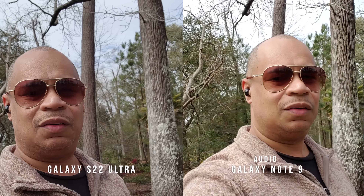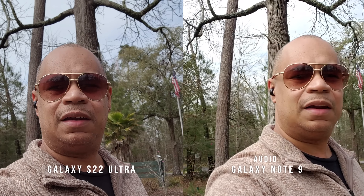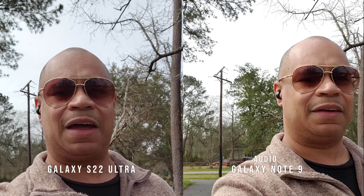This is the front-facing camera on the Galaxy Note 9 and the Galaxy S22 Ultra. I'm looking at it in the viewfinder — both devices look really good, but you be the judge for yourself. I'm going to go audio from side to side so you guys can hear the audio on both devices. Galaxy Note 9 is still in my arsenal.